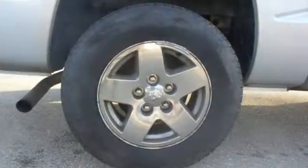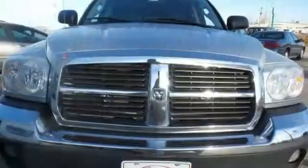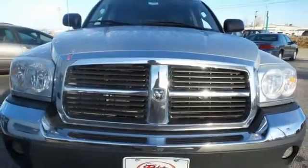Whether carrying passengers, cruising the interstate, transporting cargo, or tackling the off-road, it's always easy going in the Dakota. Take it for a test drive today.